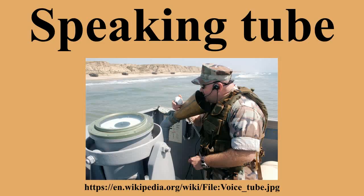Speaking tubes were also used in fine automobiles such as the 1927 Rolls-Royce Phantom, allowing communication between the separate passenger and driver's compartments when desired. A Gosport tube was a voice tube used by flight instructors in the early days of military aviation to give instructions and directions to their students. It was invented by flying instructor Robert Raymond Smith-Barry at the School of Special Flying he opened at Gosport in 1917.